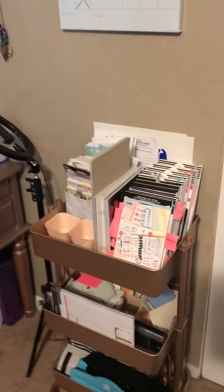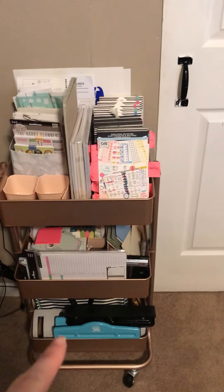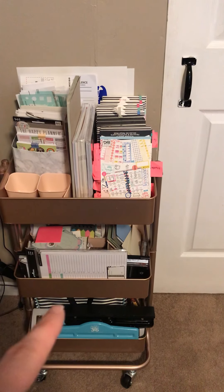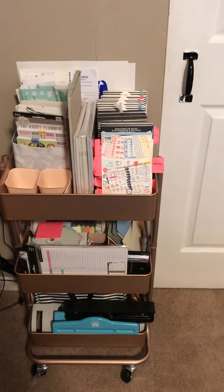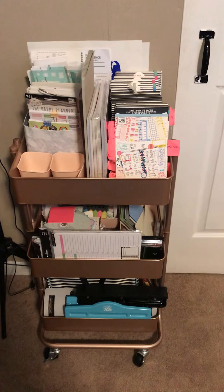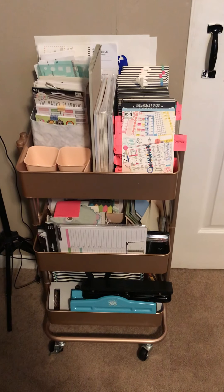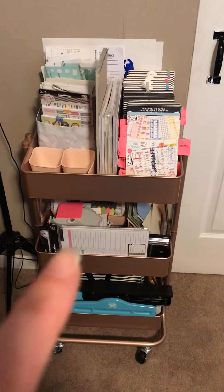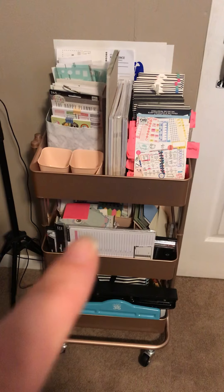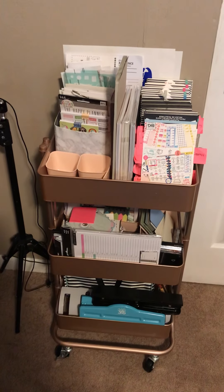On my roll cart I have my teacher planners, my Happy Planner bag, and my teacher planners I'll be using to homeschool my kids when they're able to start school — they're still too young. I have my laminator, a regular hole punch, and my Happy Planner hole punch. In the second space I have my time sheets or daily to-do sheets, more Post-it notes, and my paper trimmer.